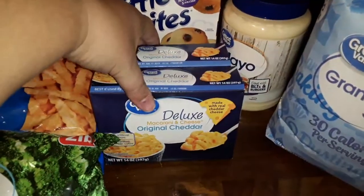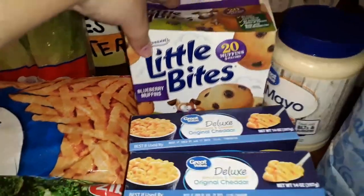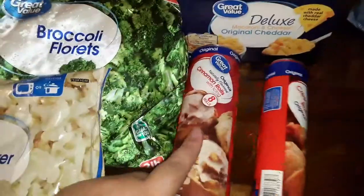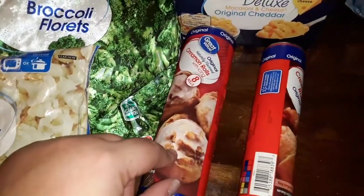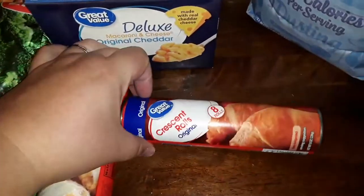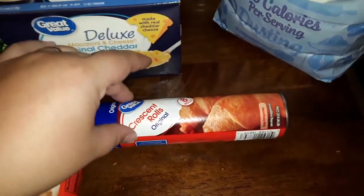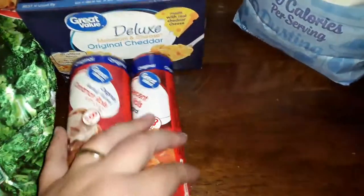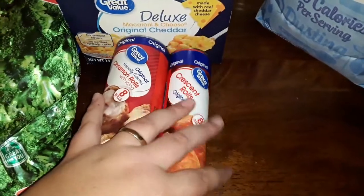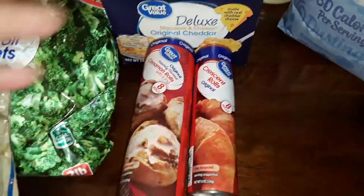Now we have two boxes of mac and cheese for their meal sides, and some little bite muffins. This is a treat for Sunday breakfast. And then we've got these crescent rolls for mummy dogs — which is hot dogs wrapped in crescent rolls. I'm going to do those next Friday as a little Halloween treat for them.